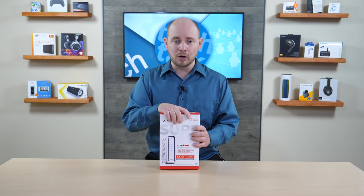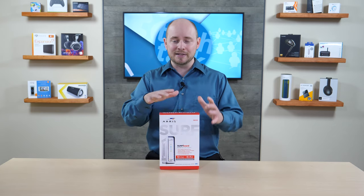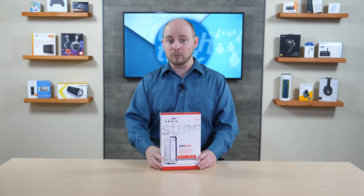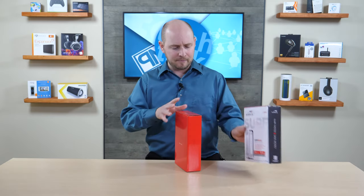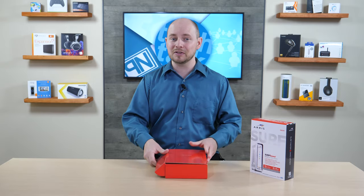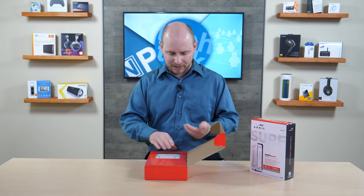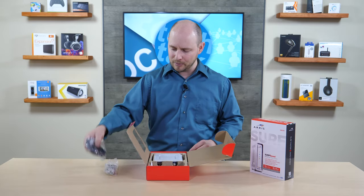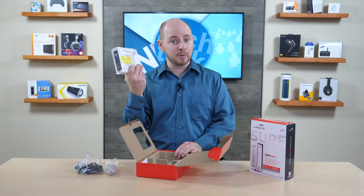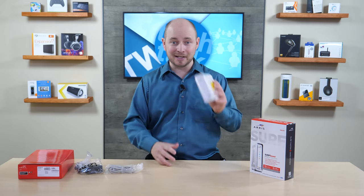So we're going to pop this thing open and see what it looks like. It looks exactly like the 6190 — the only difference is it has two ethernet ports on the back. The box is pretty simple: you have an ethernet cable, a power plug, and the modem.